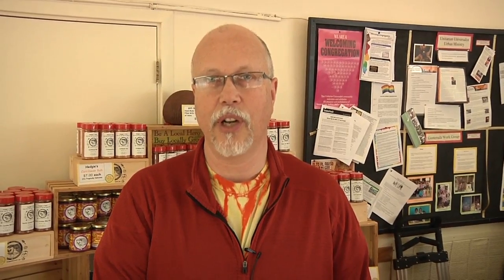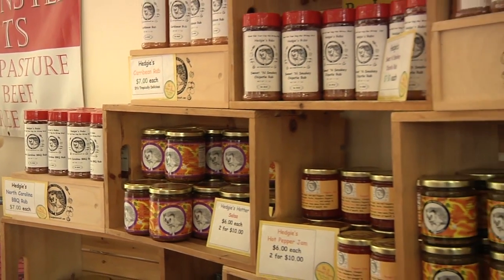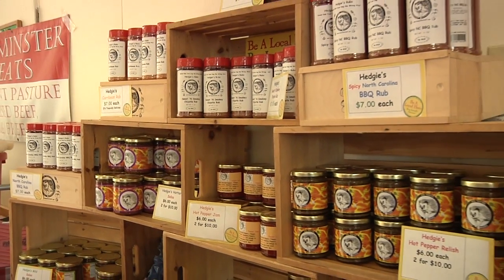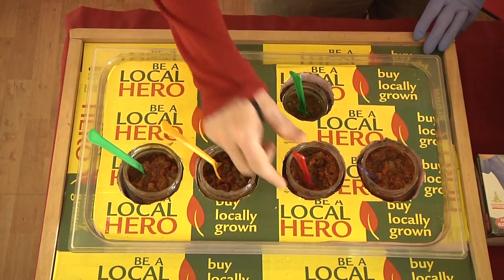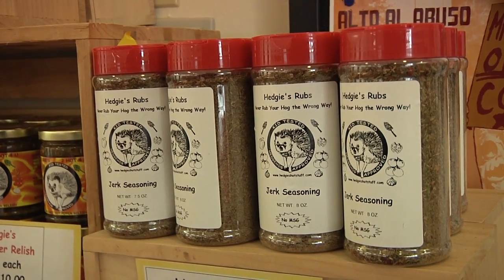My name's Steve Nelson. I own Hedgie Salsas and Rubs. We make a variety of fresh salsas with locally grown vegetables out in Western Mass. We've been doing it for about seven years. And we make a number of dry rubs made from spices that we get from a local small spice company.